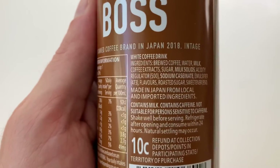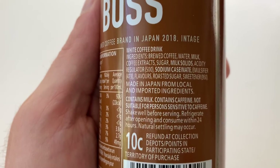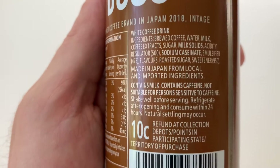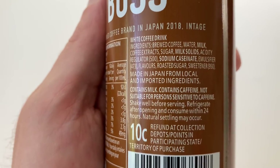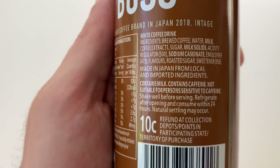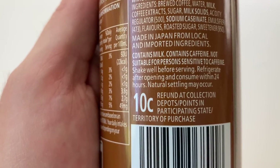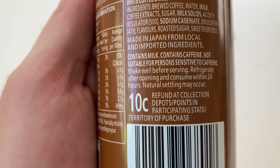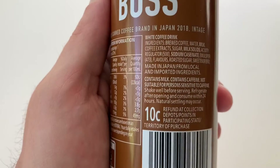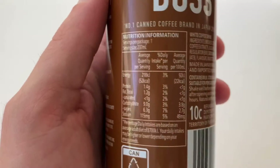So it's still original Japanese made coffee in a can. It contains milk. It contains caffeine - not suitable for persons sensitive to caffeine. Shake well before serving. Refrigerate after opening and consume within 24 hours. Natural settling may occur. Ten cents refund at collection depots, points and participating state territory of purchase - that'll be for Australia, because we don't have territories in New Zealand, and you certainly won't be getting ten cents for returning this can anywhere in New Zealand.